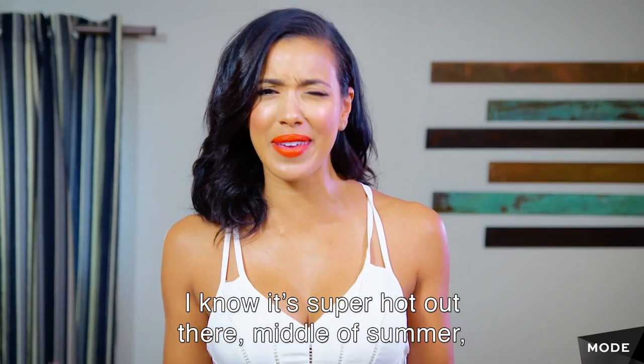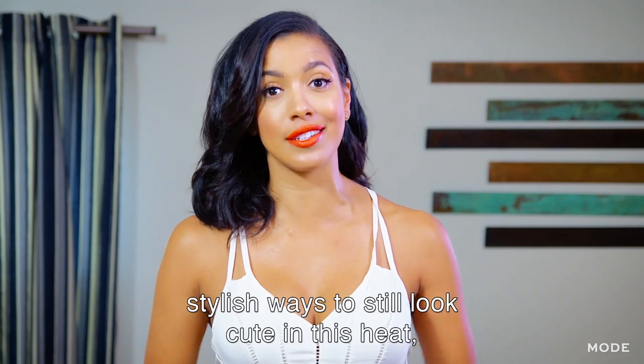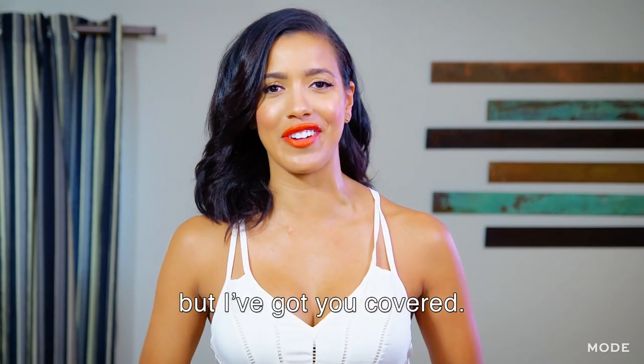I know it's super hot out there, middle of summer, and you probably have run out of stylish ways to still look cute in this heat, but I've got you covered.